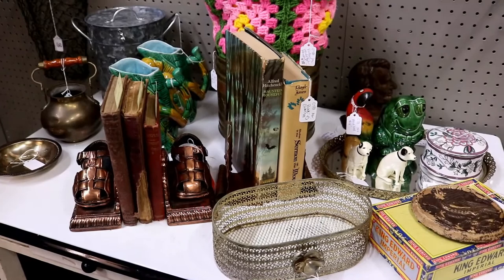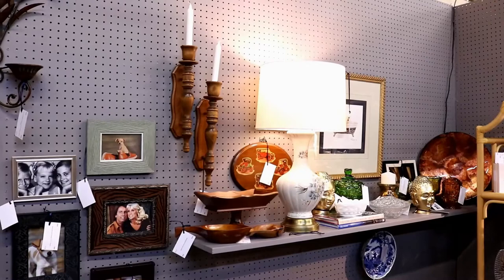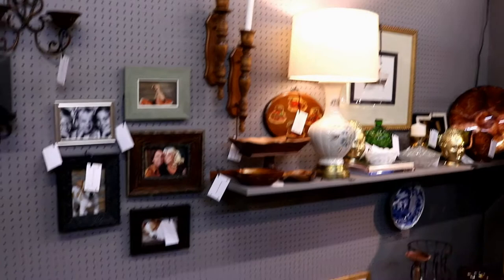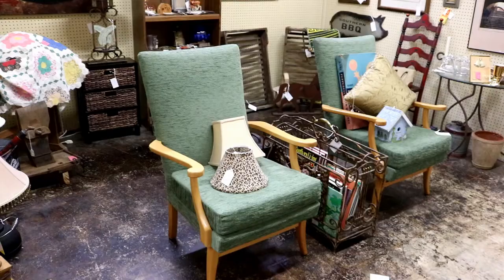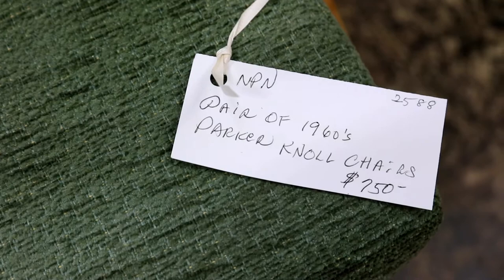Look, there are two RCA Victor dogs. Notice the Brady Bunch and Three's Company pictures on the wall, and the puppy dog pictures in the basket. These chairs have such a nice shape to them — they are vintage 1960s Parker Knoll chairs, $750 for the pair.